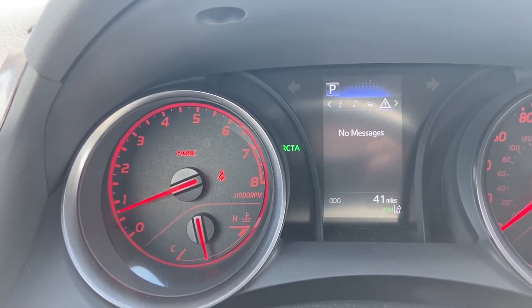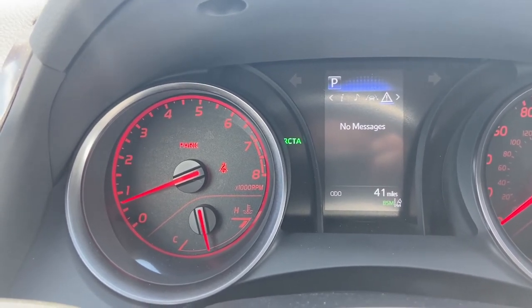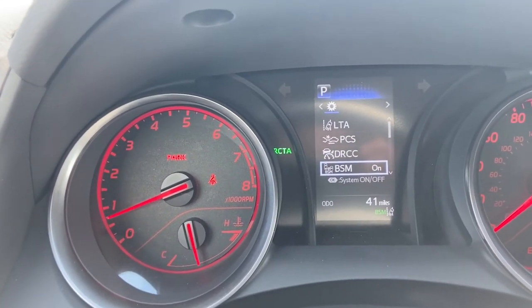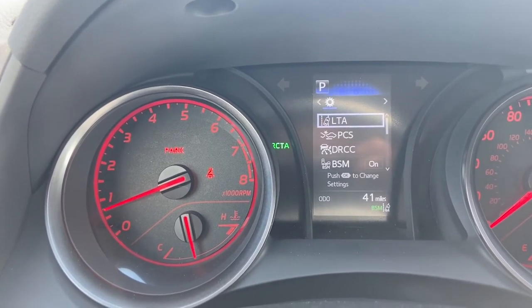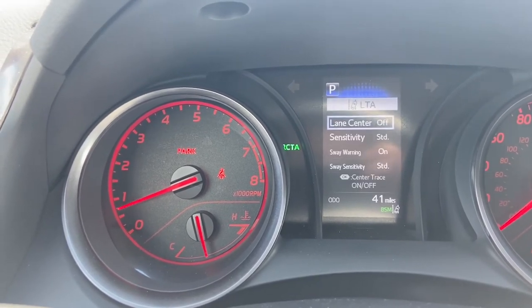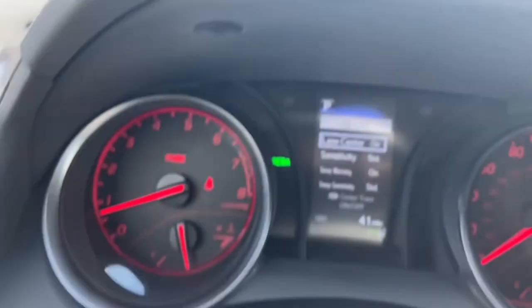Scrolling over once more, you won't see any urgent warnings — it would let you know here if there were any messages. Right here are the vehicle settings. Going to the top, you can see the lane departure alert system, where you can turn lane centering on or off. Lane centering is currently off, but if I click OK on the steering wheel, that will turn it on.